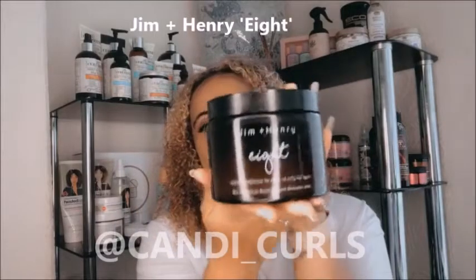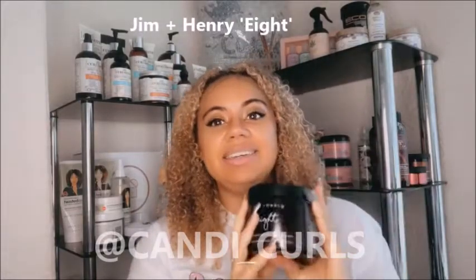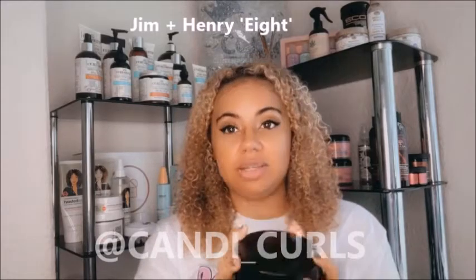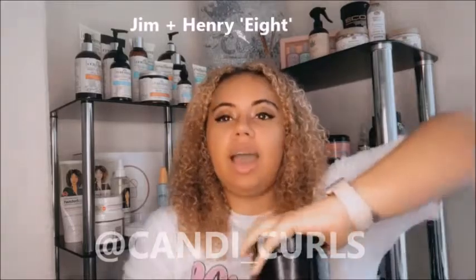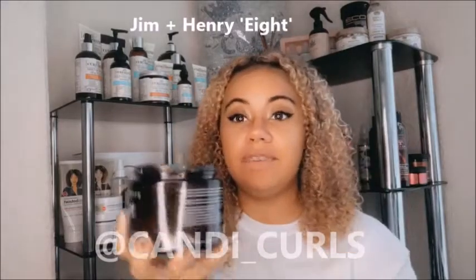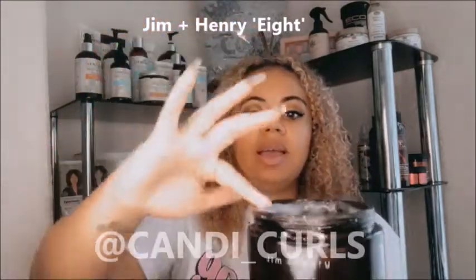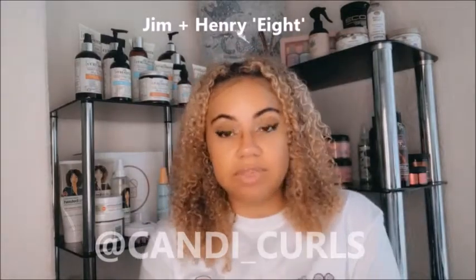First up is this leave-in conditioner. This is 8 by Jim and Henry. It's huge and this has been my absolute holy grail. I did discover this during lockdown — it was on my list for a very, very long time and I thought now was the time to try it. This leave-in conditioner is very, very runny, which means you really don't need to use a lot. It's very hydrating and the results speak for themselves. It is by far one of my absolute favorite leave-in conditioners that I've used all through lockdown.